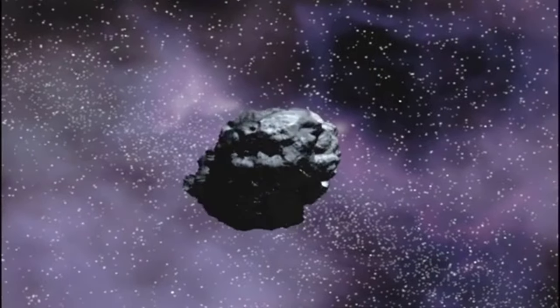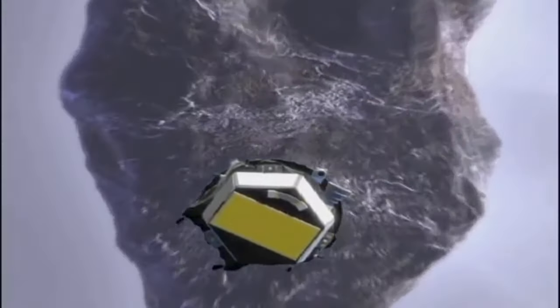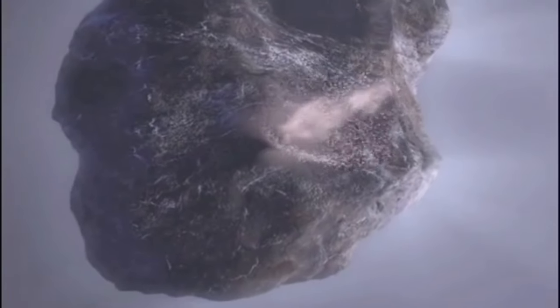Meteoroids are small celestial bodies formed from the debris of asteroids or comets. They are far smaller than asteroids and can range in size from minuscule particles to meters in diameter. Meteoroids are made of rock, metal, and occasionally ice. They orbit the sun at great speeds.